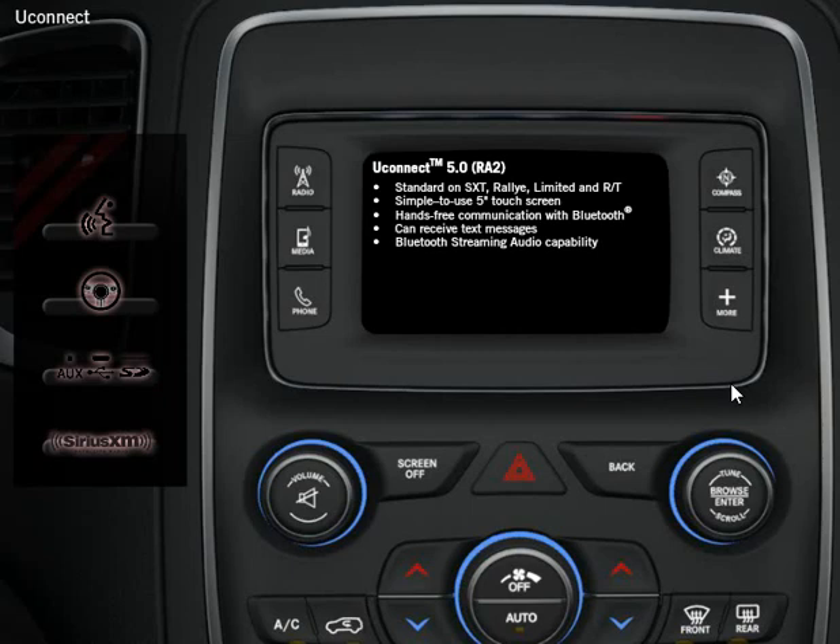The system announces receipt of the message, identifies the sender, and then reads the message aloud. In addition, digital music can be streamed wirelessly from compatible Bluetooth-enabled phones. Audio players are also supported by a media hub equipped with a 3.5-millimeter auxiliary jack, SD card reader, and USB that enables charging and seamless operation of portable devices.